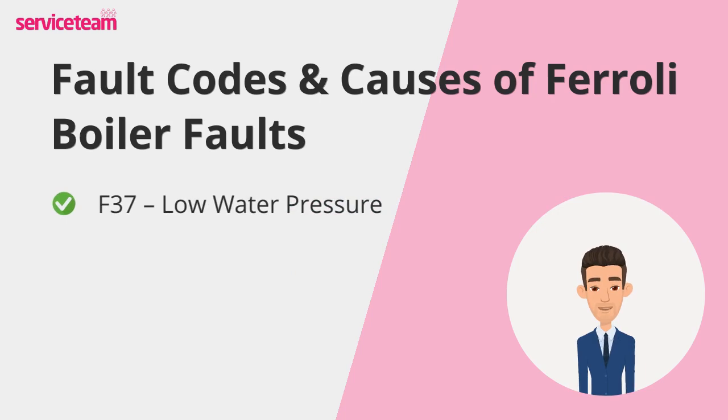First up, F37 — low water pressure. This fault appears when your boiler doesn't have enough pressure to run safely. Without the right pressure, the system can't circulate hot water through your radiators and taps effectively. It often happens after bleeding radiators or if there's a small leak somewhere in the system.